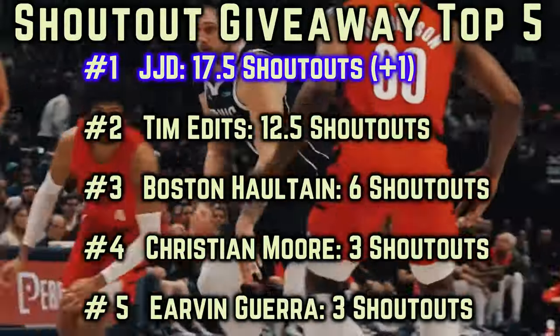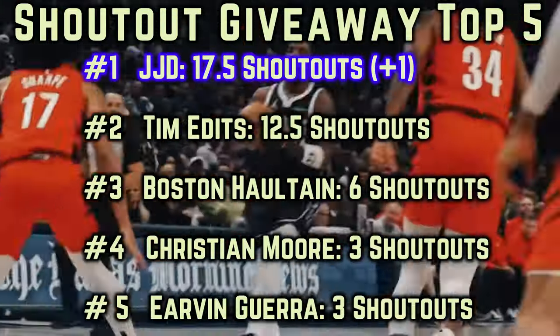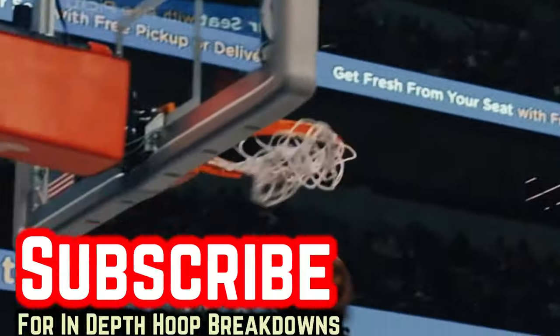Anyways, this has been D-Flow Hoops reporting. I'll see you next video, and peace.